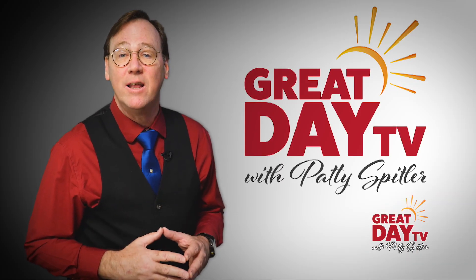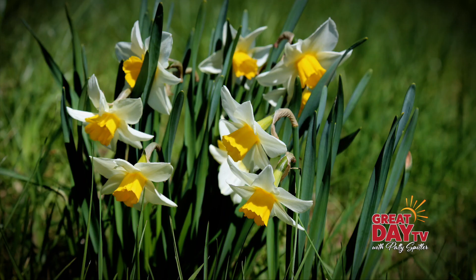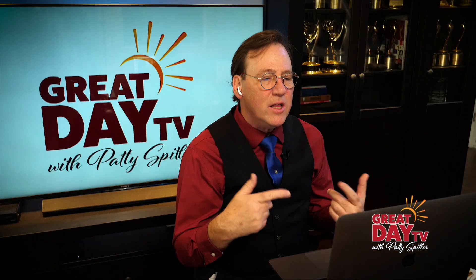Today we're going to speak with Ruth Pellock of the Indiana Daffodil Society. Tell me a little bit about the daffodils at Goethlink Observatory.